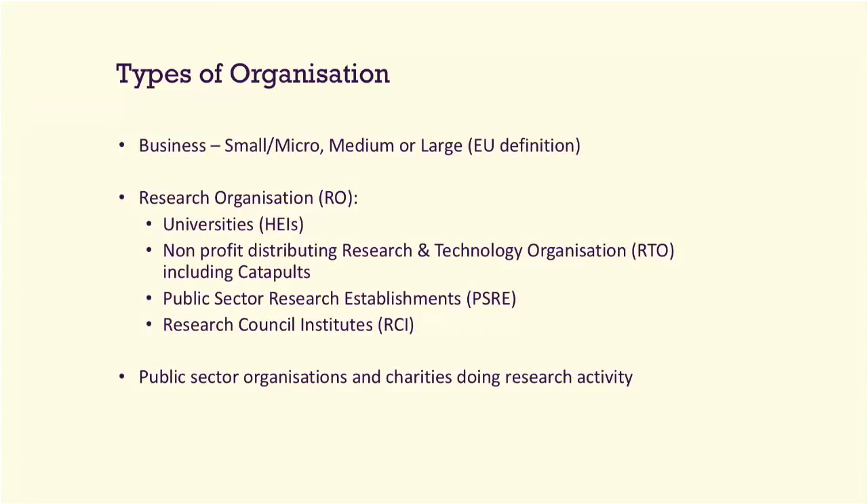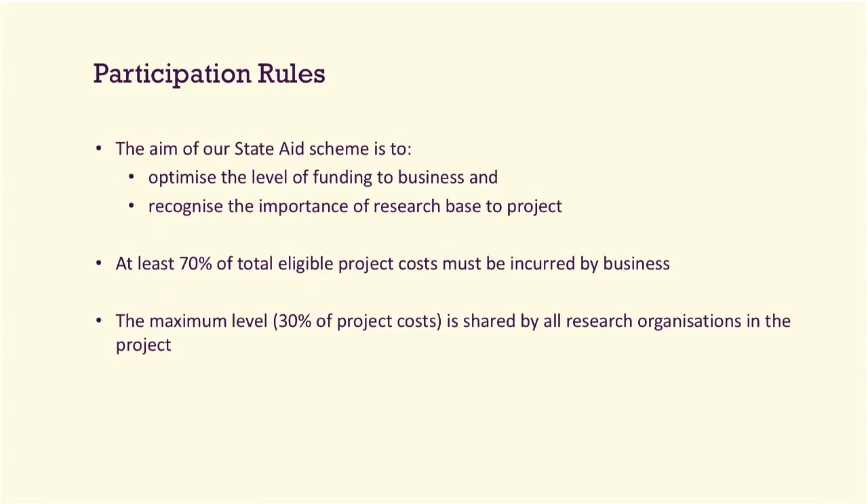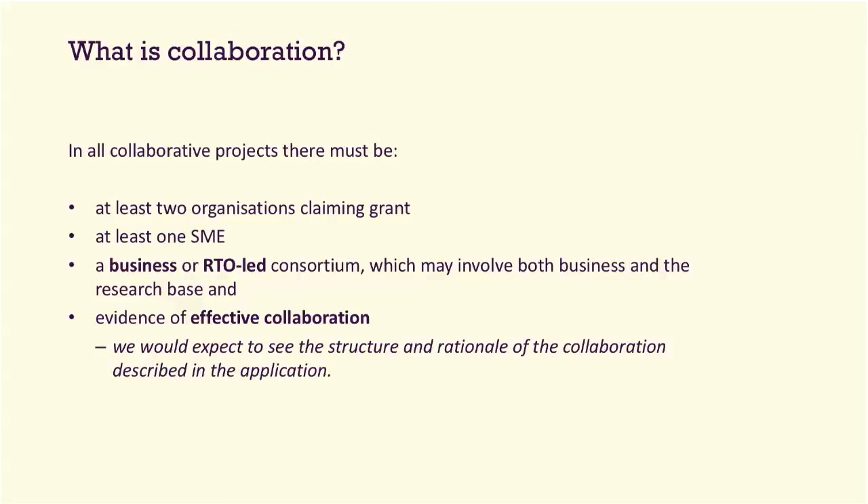The types of organisations Innovate UK will fund are businesses — small, medium, large — and research organisations, which includes universities, non-profit distributing RTOs, public sector research establishments, and research council institutes. Regarding participation rules: at least 70% of the total eligible project costs must be incurred by a business. If you have an academic in your consortium, they are limited to 30% of the total project costs. If you have two or more academics, that 30% has to be shared between them. For collaboration: at least two organisations claiming grant, at least one SME, and there must be evidence of effective collaboration explaining how all parties contribute and benefit.